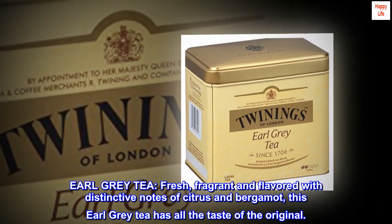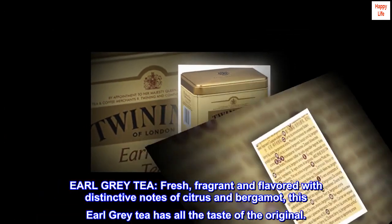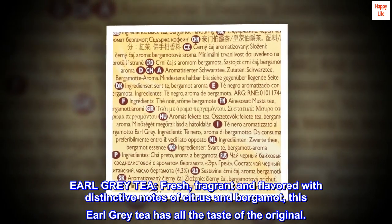Earl grey tea — fresh, fragrant and flavored with distinctive notes of citrus and bergamot, this earl grey tea has all the taste of the original.